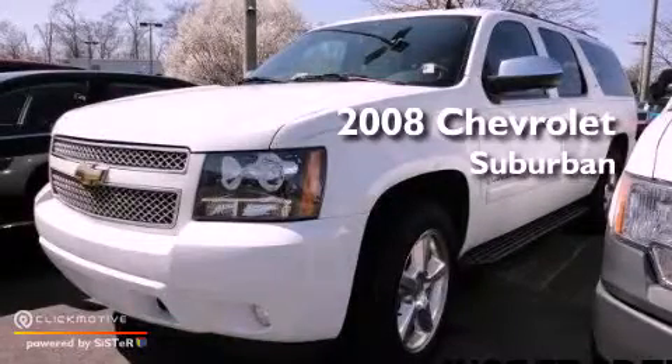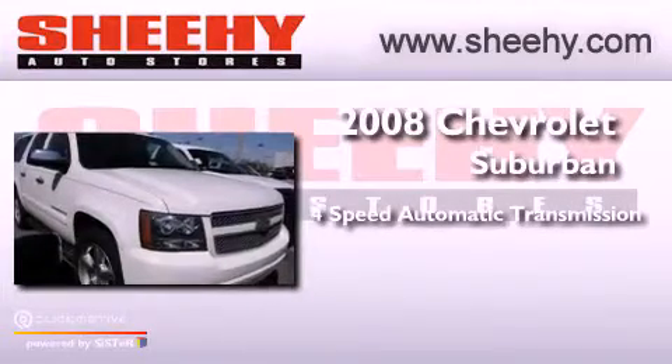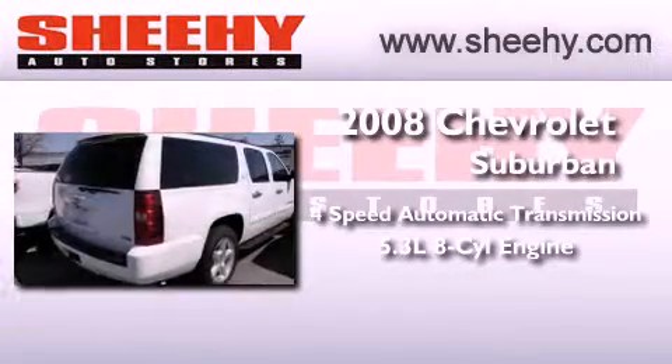This is a 2008 Chevrolet Suburban. This vehicle has seating for 7 adults and a 5.3 liter V8.